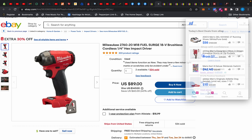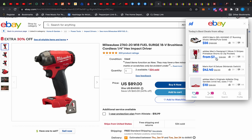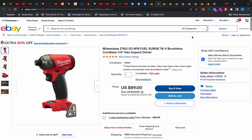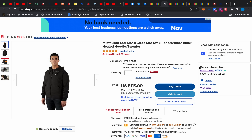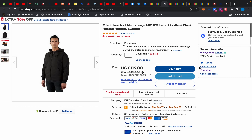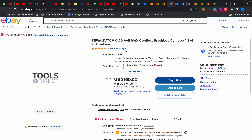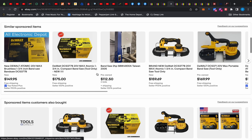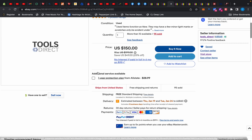Also at Tools Direct, they have quite a few Milwaukee M12 hoodies and jackets — here's a hoodie for $119 with 30% off. There's also the DeWalt Atomic compact bandsaw for $100. With the DeWalt stuff they don't show pictures — I guess they're not allowed. But I want to bring you back to the Milwaukee stuff — keep in mind this stuff is so-called 'used' as returns.